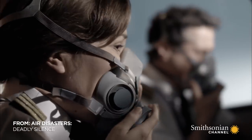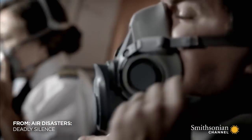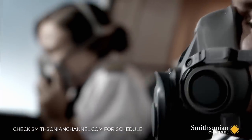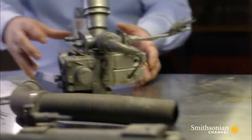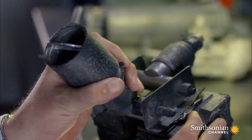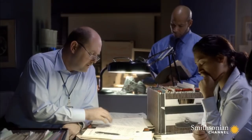Can you breathe? No. Could the emergency oxygen system have somehow failed? For crash investigators, the oxygen masks should have given the crew enough air to breathe until they could land the plane.